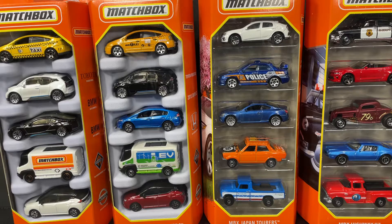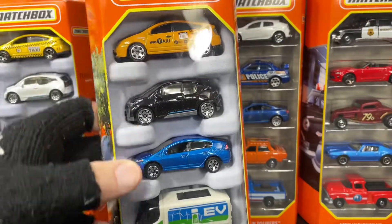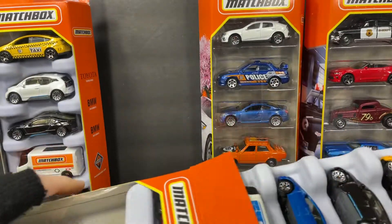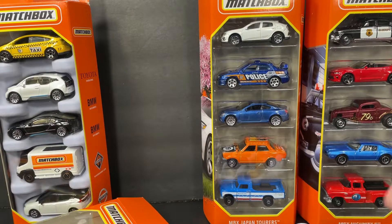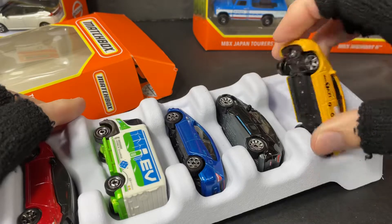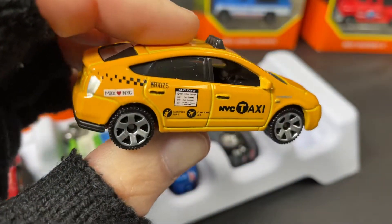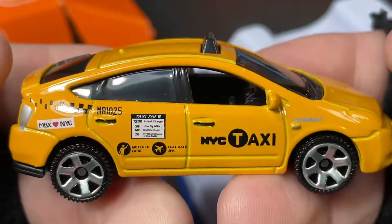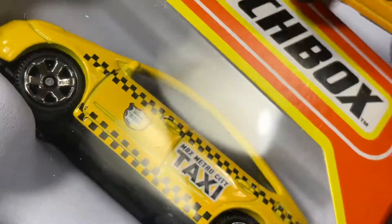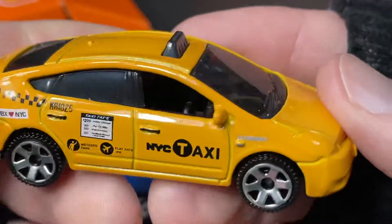Hey, how's it going everybody, it's Marky. Here's the latest Matchbox set I've picked up. They've been putting out some really nice sets this year. Let's open all these up. These are really nice Matchbox five packs. Here's a really nice taxi — not the same as the old taxi, they already changed it up. This is the one that came out earlier this year, and you can see there's a difference.